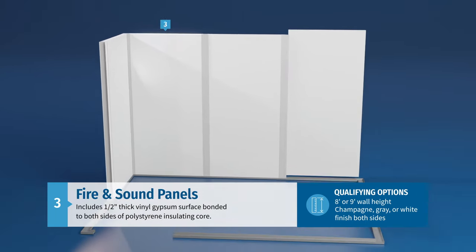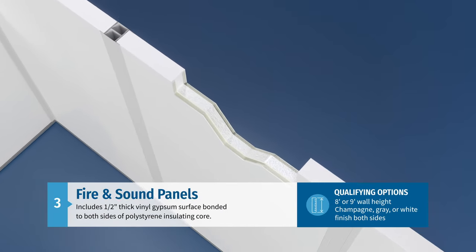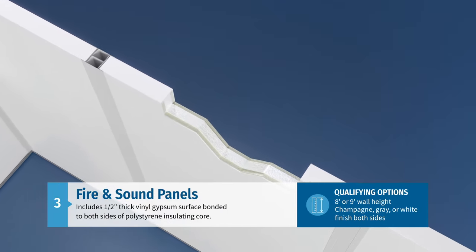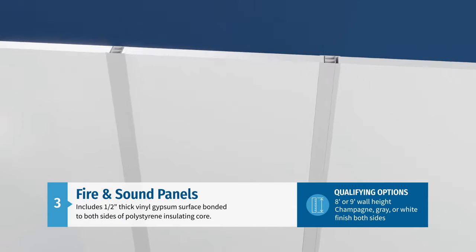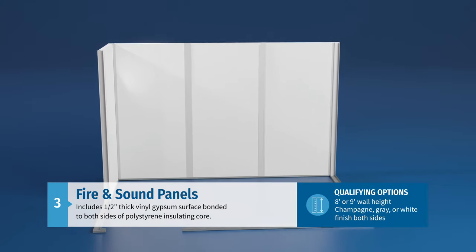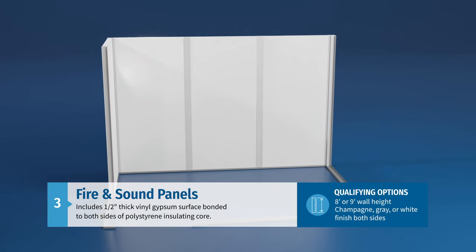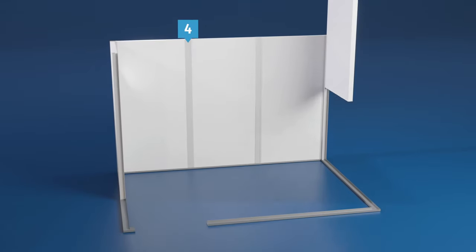QuickShip buildings feature our standard fire and sound wall panels made from two sheets of one-half-inch thick vinyl-faced gypsum bonded to a polystyrene insulated core. These Class A non-combustible panels are durable, easy to clean, and ideally suited for industrial applications. They are available in either eight-foot or nine-foot heights in champagne, gray, or white finishes on both sides.